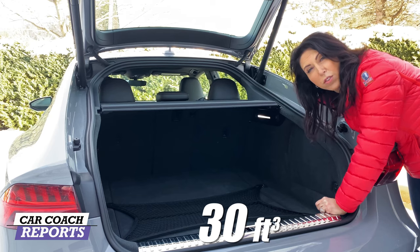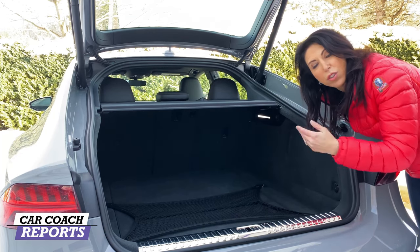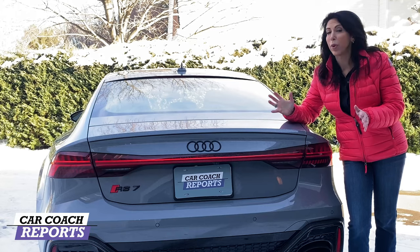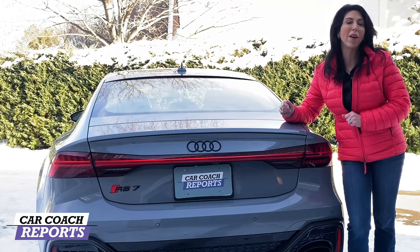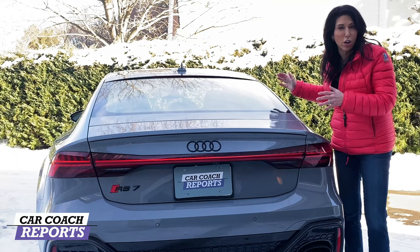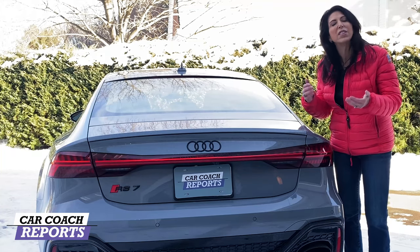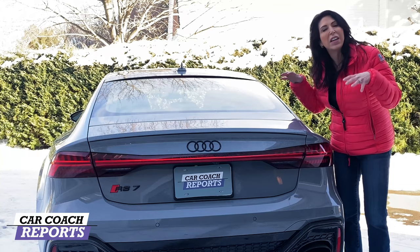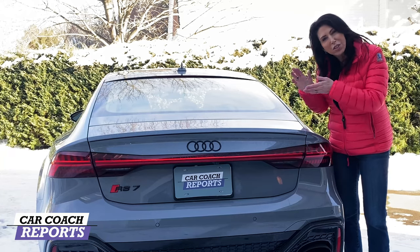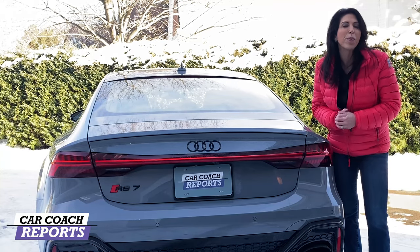In the trunk there are 30 cubic feet of storage — a lot for a coupe design — and you can fold the 40/20/40 rear seats for longer items like skis. Starting price is $114,000, but with nicer wheels, better interior components, and safety packages added up, our test vehicle came in at $137,000. That's actually a pretty good price compared to the BMW M8, Mercedes AMG, and Porsche Panamera. For value, it earned a nine.